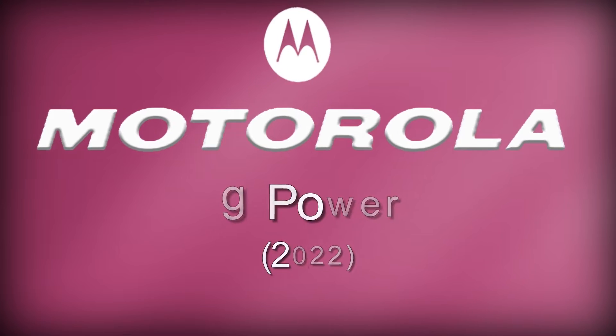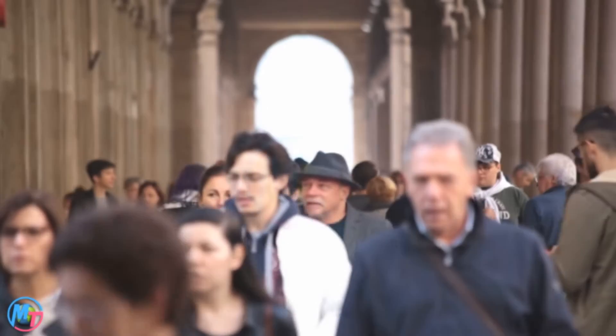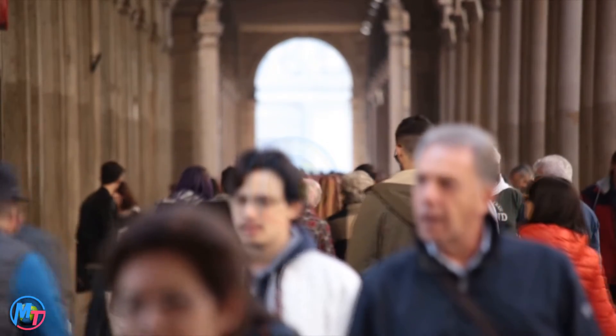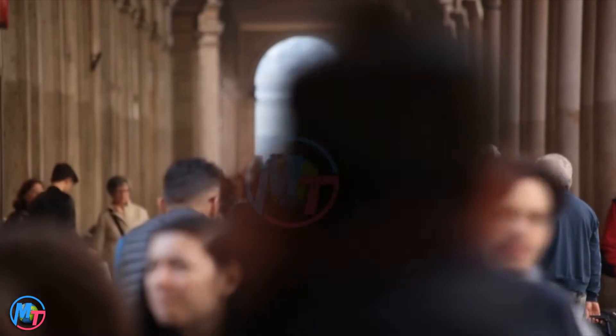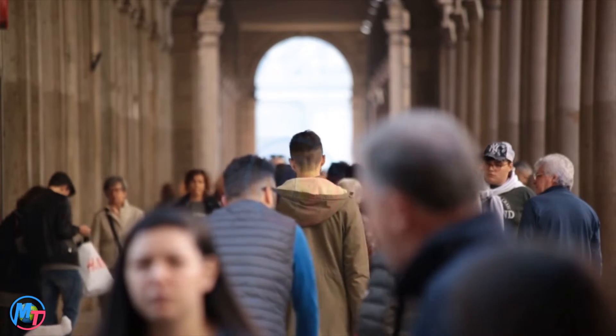Today we gonna talk about the upcoming Motorola Moto G Power 2022. Motorola company confirmed about this new upcoming device with a clear announcement that this flagship will be unveiled with a 50-megapixel camera and Helio G37 chipset.